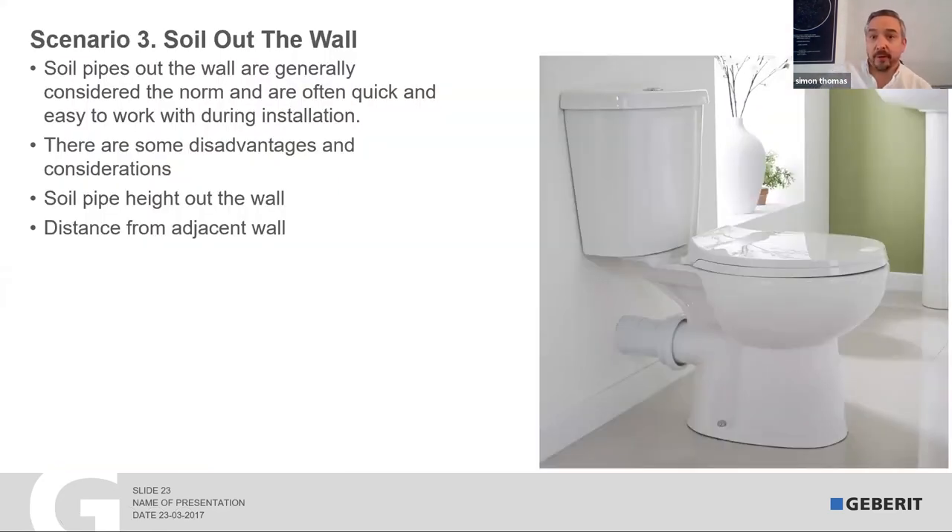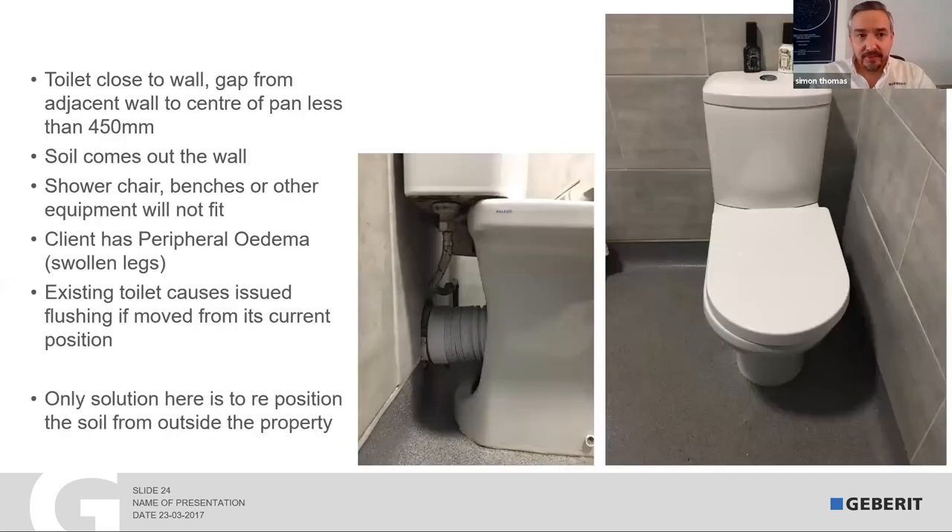The third scenario is one you probably see most commonly. It depends on which part of the country you're in — I tend to see a lot of soil pipes in the floor over in North and South Wales, while England tends to go for soil pipes out the wall. Typically when everyone sees a soil pipe out the wall, they think 'perfect, dead easy, we can do anything with that' — and as a rule you generally can. The only time a soil pipe out the wall becomes a little bit of a pain is if you want to move the toilet, because sometimes it means knocking holes in brick walls.